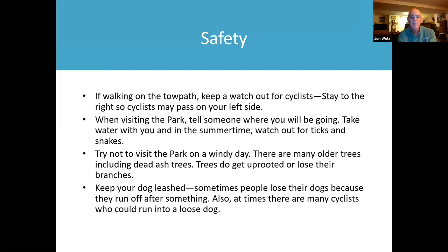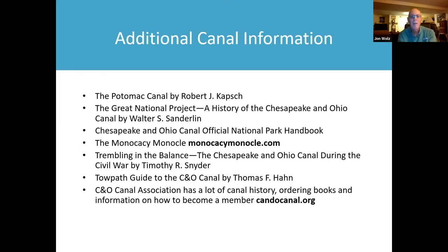After it crashed and we looked at each other, I wondered if the cyclists would stop to help us or just ride around us. Another thing: if you walk your dog on the towpath, the park policy is you need to keep your dogs leashed. People have been known to lose their dogs because they run off after wild animals, and cyclists could run into a loose dog.